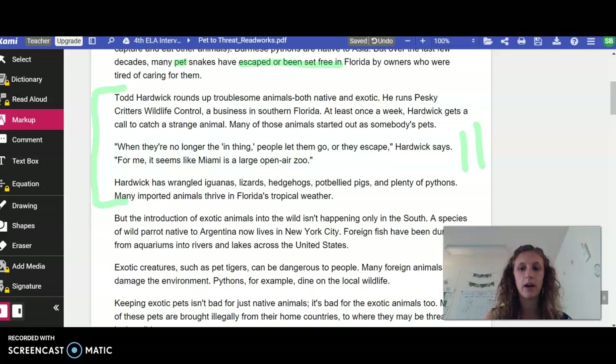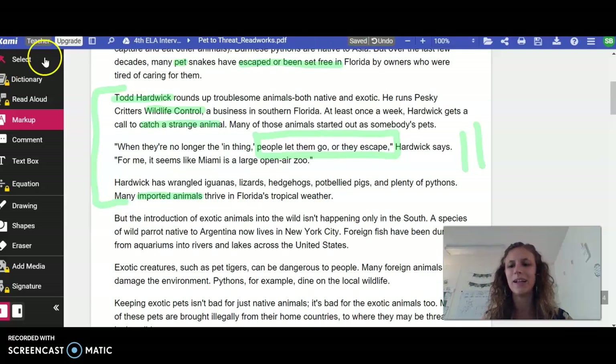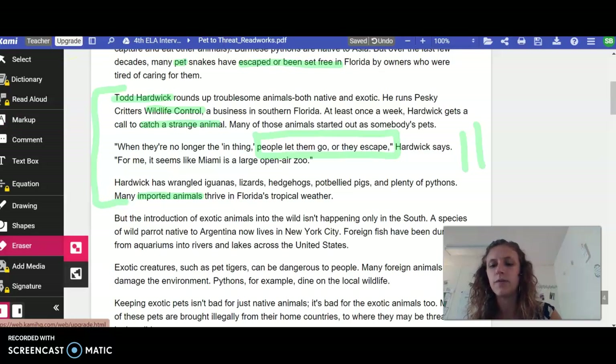So you should have paused and read those three paragraphs. What were those three paragraphs about? Well, we're talking about Todd Harwick, who's Wildlife Control. Remember, you can either be highlighting or underlining what we're doing together. What he's talking about is he has to catch these strange animals because people are letting them go — they're saying people let them go or they escape. He's wrangled lots of imported animals. Let's go ahead and pause right here because we've done a lot of highlighting so far.